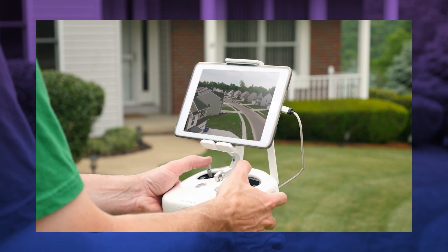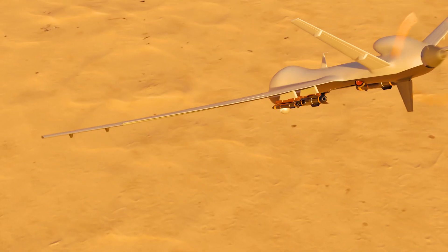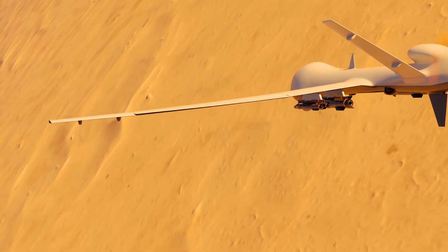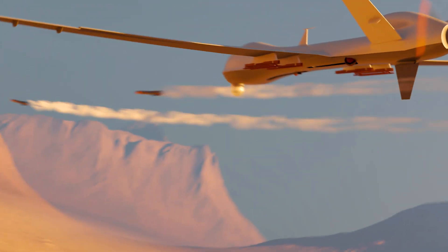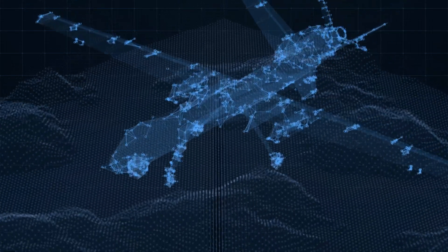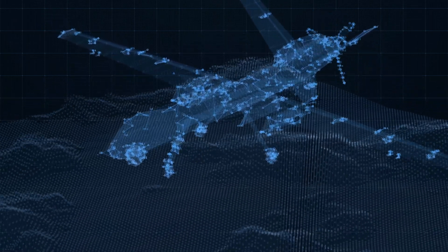Drones became public after being developed for the military and aerospace industries, due to increased safety and efficiency. These robotic UAVs can fly with varying degrees of autonomy, meaning they don't require a human pilot. Drones can be operated in various autonomous modes — from remotely piloted, where a human controls the drone's movements, to highly independent, where the drone uses sensors and LiDAR detectors to compute its own movements.